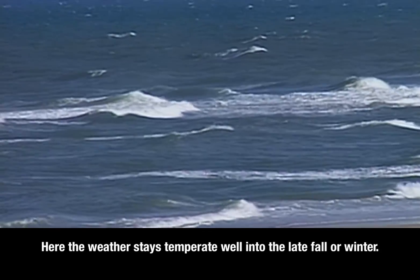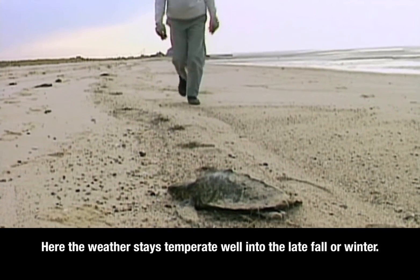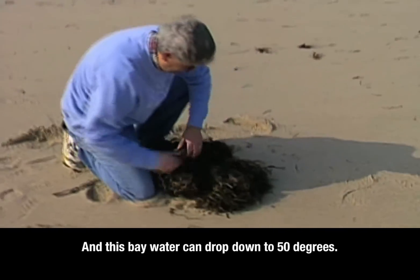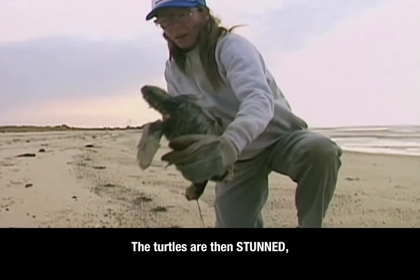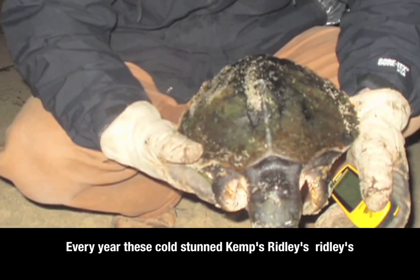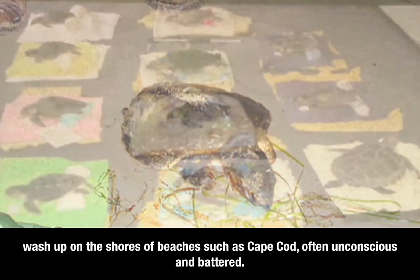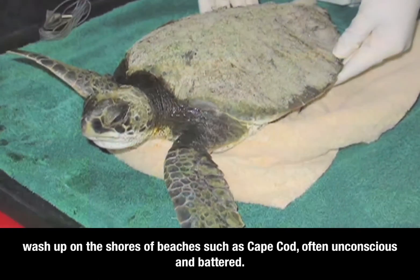The water stays temperate well into the late fall or winter. But there can be a sudden cold snap and the bay water can drop down below 50 degrees. The turtles are then stunned — too cold to swim anymore. Every year, these cold, stunned Kemp's Ridleys wash up on the shores of beaches such as Cape Cod, often unconscious and battered.